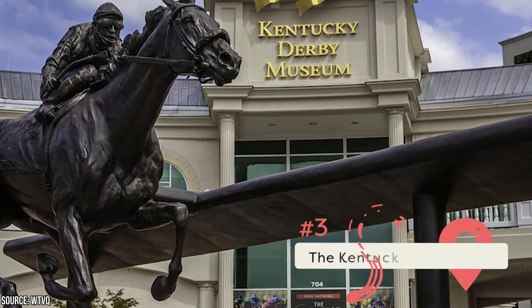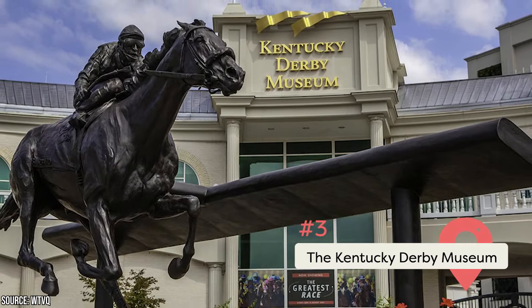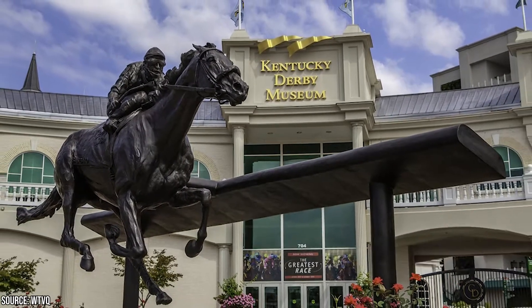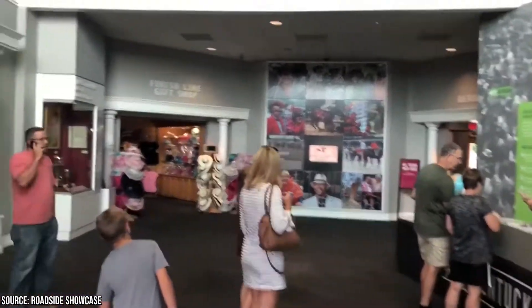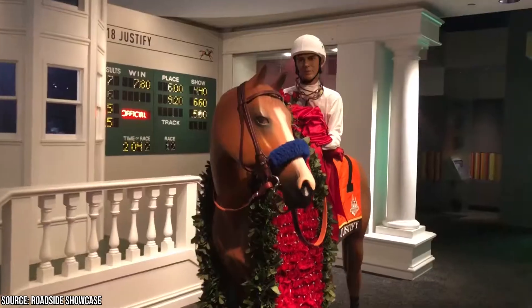The Kentucky Derby Museum: On the same grounds as Churchill Downs, you can find the Kentucky Derby Museum, where the history of the event is preserved and shared for the world to see. The museum provides historical insights and perspectives on the sport of horse racing and its most famous race. Two floors of exhibits feature things like racing artifacts, interactive displays, and fine art.